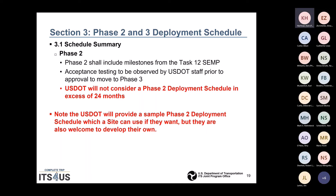The Section 3.1 schedule summary will include all the milestones from Task 12 SIMP acceptance testing, to be observed by USDOT staff prior to approval to move to Phase 3. USDOT will not consider a Phase 2 deployment schedule in excess of 24 months. A sample Phase 2 deployment schedule will be provided which a site can use, but you are also welcome to develop your own. The 24-month total for Phase 2 is hard and fast.